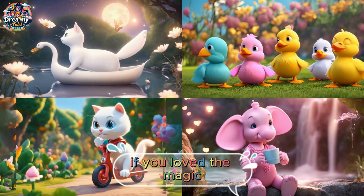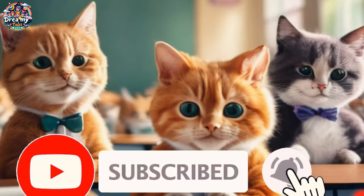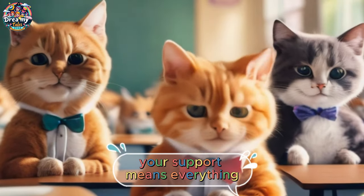If you loved the magic, give us a thumbs up, share the excitement, and hit subscribe for more thrilling videos. Your support means everything.